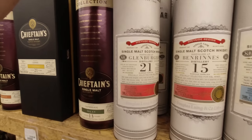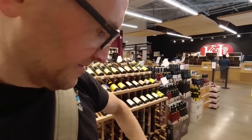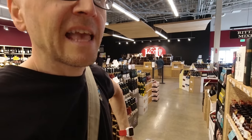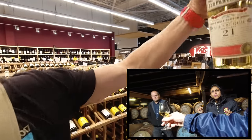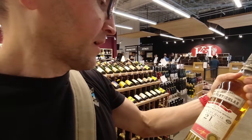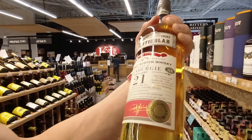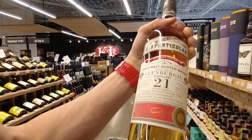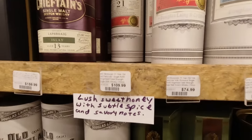Glen Bergie from a hogshead. We had a Glen Bergie at the Cadenhead warehouse tasting and we actually bought that bottle — it was a younger one. Okay, pretty light. 257 bottles, refill hogshead. ABV is 53.6. Should shoot the video through a bottle — Whiskey Vision! The Glen Bergie is $110.